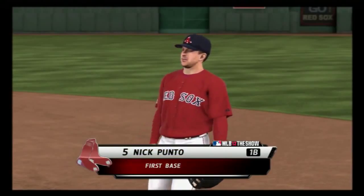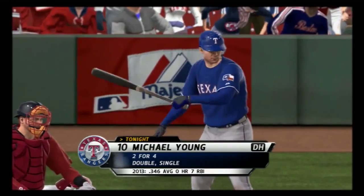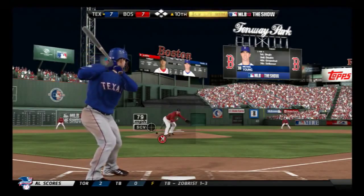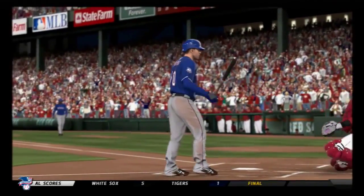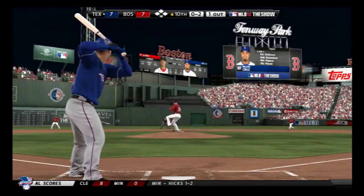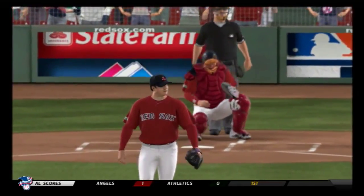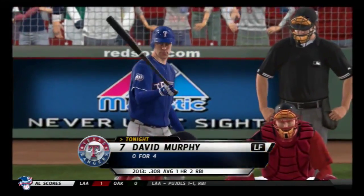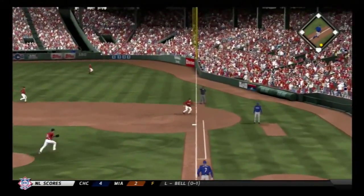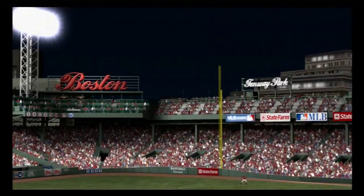Nick Punto will stay in the ball game, taking over at first base. Michael Young leads off the top of inning number ten — a good curveball, set down on strikes for the second time tonight. Nelson Cruz — got him. David Murphy will try again — now a pitch hit sharply on the ground, and he'll take it to the bag himself. That'll do it for this half of the inning.